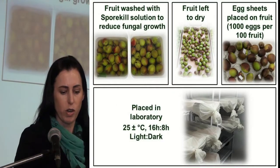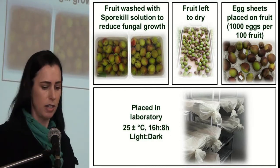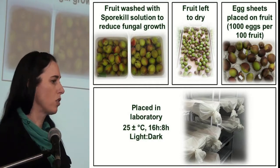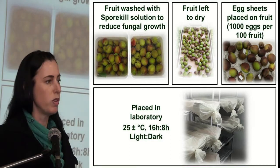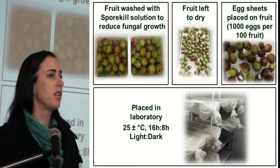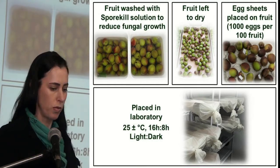The fruit were washed with a spore-kill solution to reduce fungal growth, left to dry, and then false codling moth egg sheets were placed on the fruit. This was placed in a laboratory at 25 degrees Celsius with a long light cycle — conditions ideal for insect development, though not what you would find in the field.